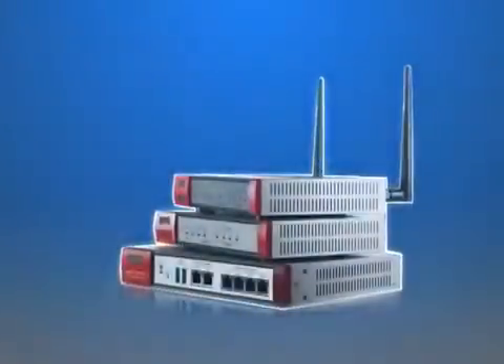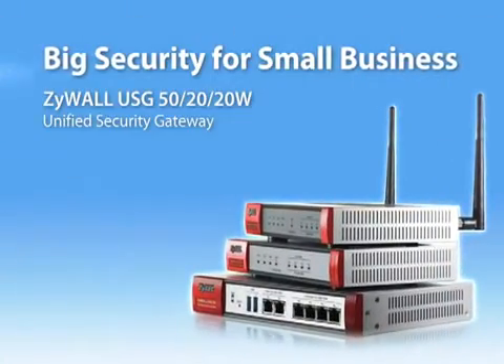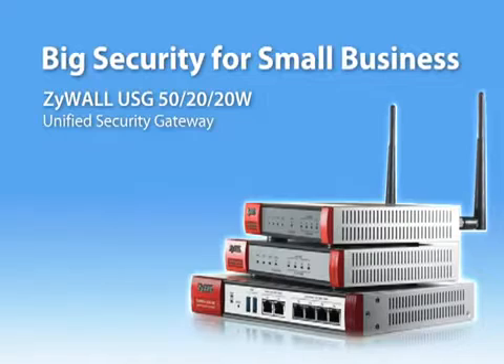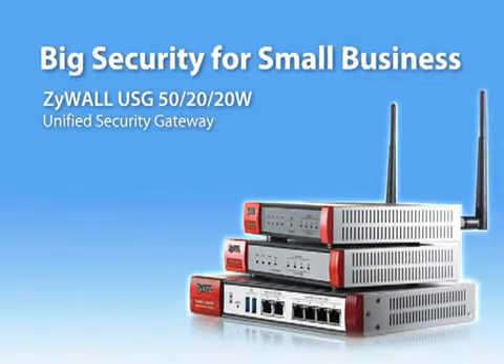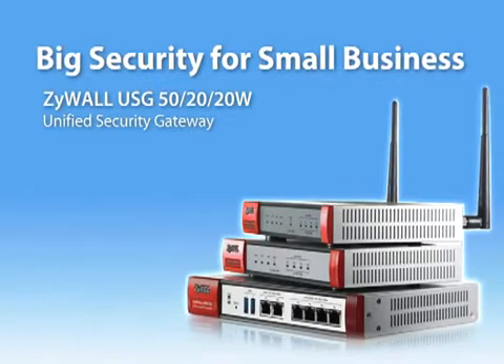ZyWall USG 50, 20 and 20W can satisfy small businesses' security needs with enterprise-class security features to protect against today's more sophisticated and dangerous network threats.